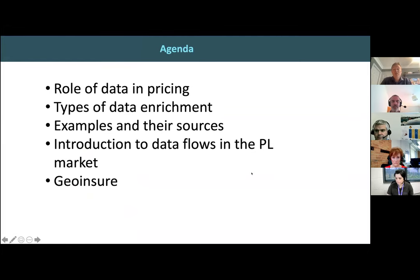I'm going to talk about the role of data in pricing, some examples of data enrichment that are out there, where this data is coming from, and a little bit about how the data gets around the market — how insurers are accessing and using it. At the end, I'll give you a brief introduction to what I'm up to in my new venture called GeoInsure.